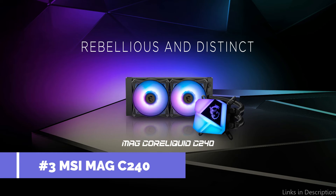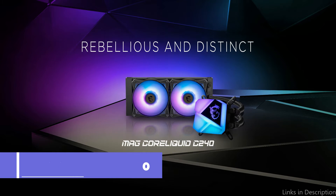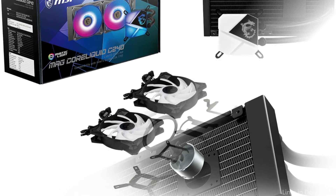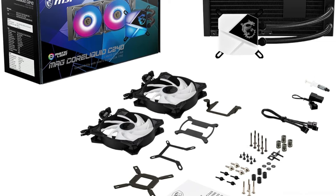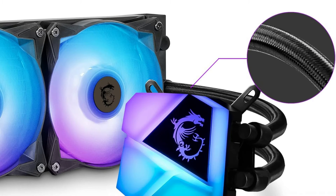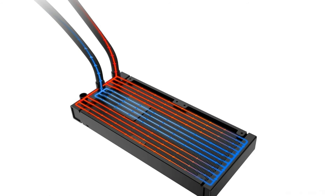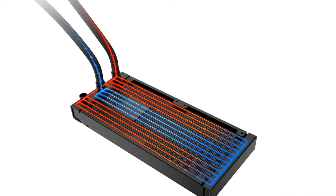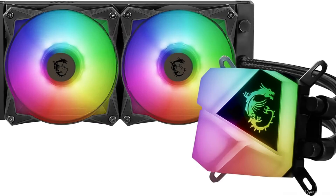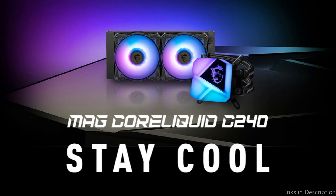On number three, we have the MSI Mag Coraliquid C240 AIO Cooler. As we continue down our list, we find the Mag Coraliquid C240, another MSI masterpiece. This AIO cooler gives your setup an appealing visual appeal in addition to providing excellent performance at a reasonable cost. Featuring a 240mm radiator and two 120mm PWM fans, it is capable of handling the heat generated by high-end hardware. Like its larger sibling, the 360RV2, the C240's pump is built into the radiator to provide lower noise levels and a longer lifespan.